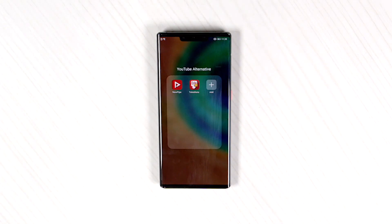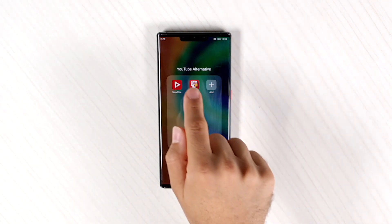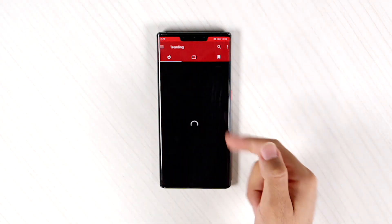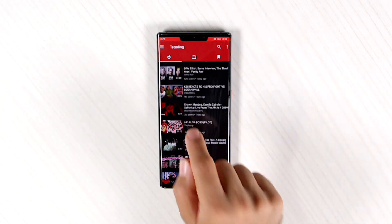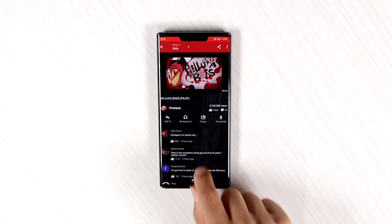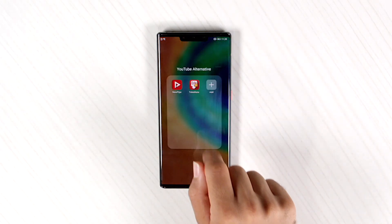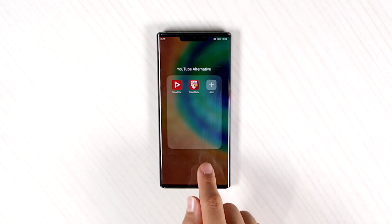Now these are third-party apps that you can use to view YouTube as well, aside from the web version I showed you earlier. You can download third-party apps like NewPipe and just view YouTube as if you had an app. Same with TubeMate — and of course you can go and download other third-party apps that you might prefer.